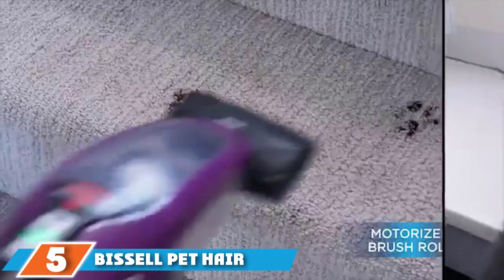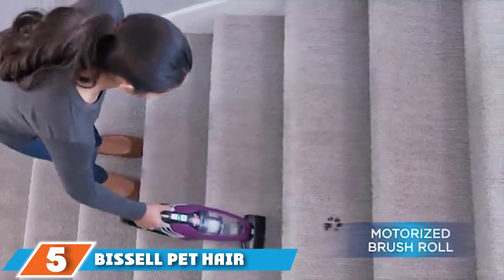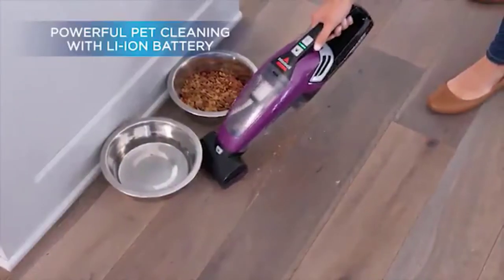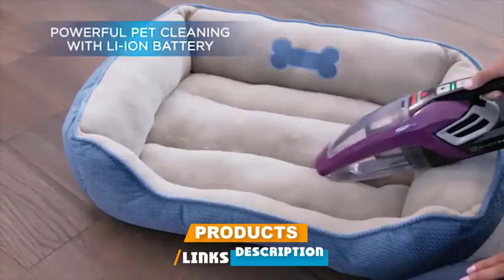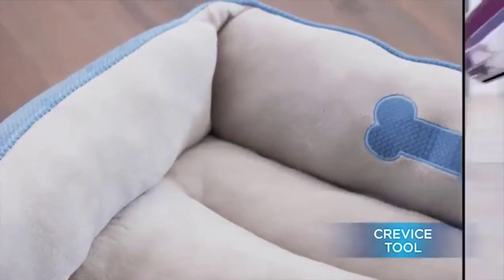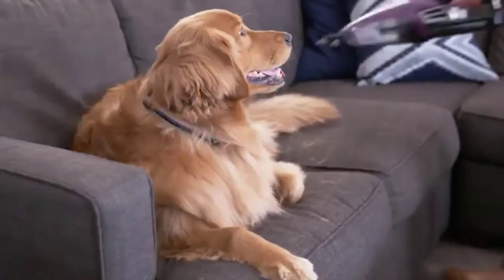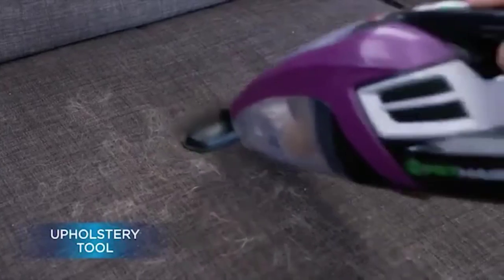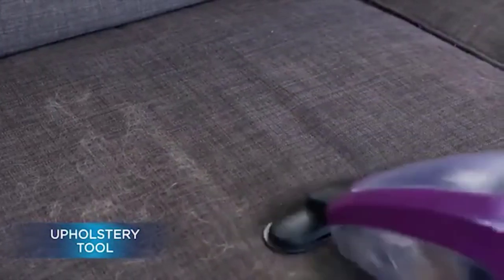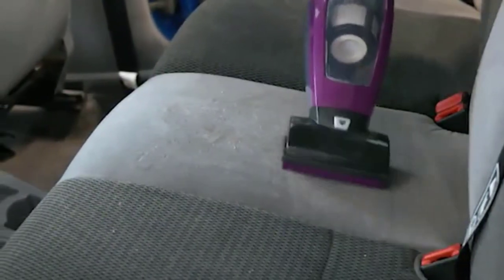The number five position is held by the Bissell Pet Hair Eraser lithium-ion cordless handheld vacuum. While it may be nice to have a pet beside you during a drive, your car's interior may suffer from hair and dirt. Pet hair can be a challenge to remove for most vacuums, but Bissell's Pet Hair Eraser is a powerful handheld vacuum with a specialized array of accessories designed to clean up after your furry friend.